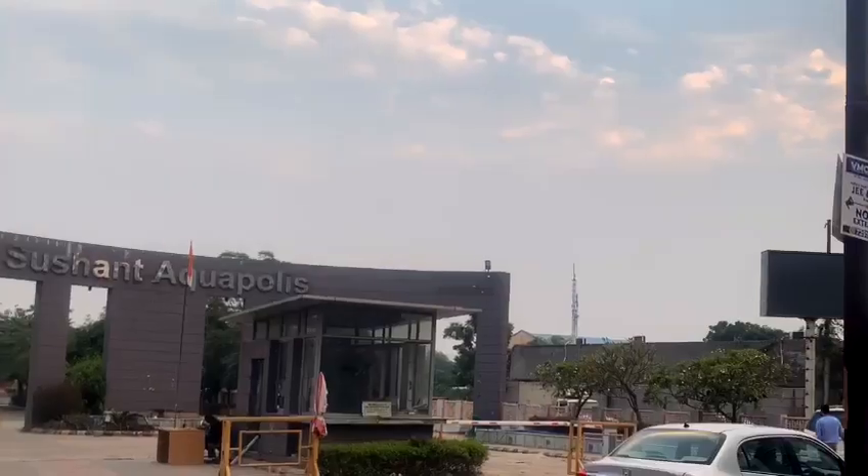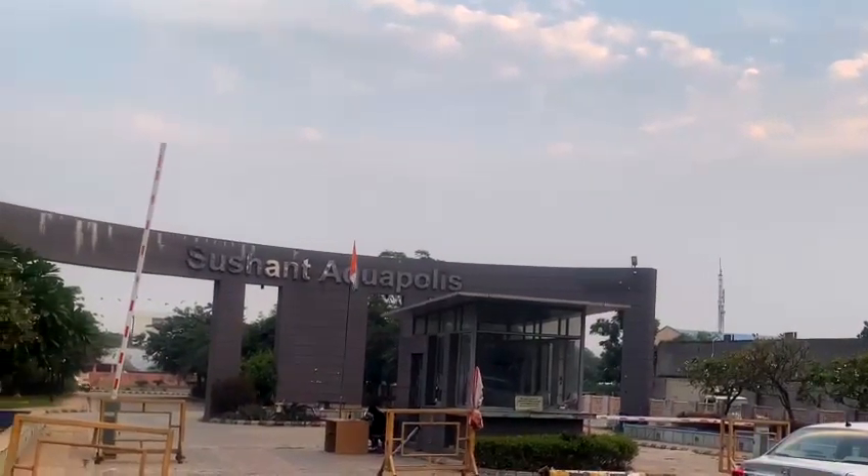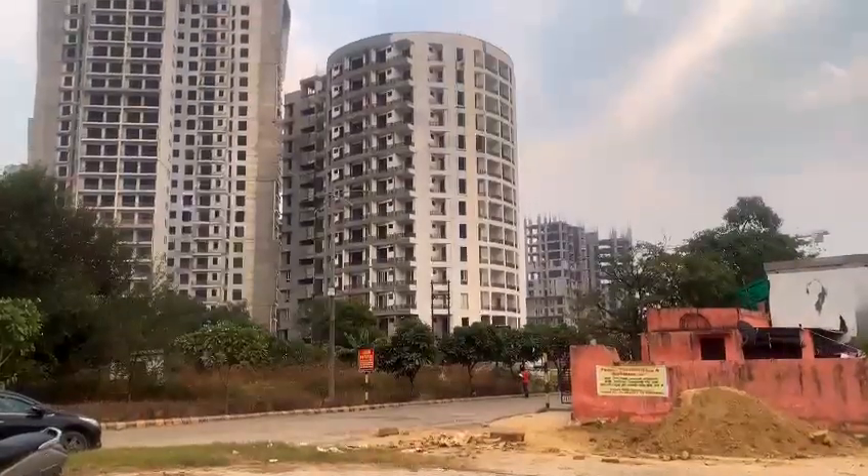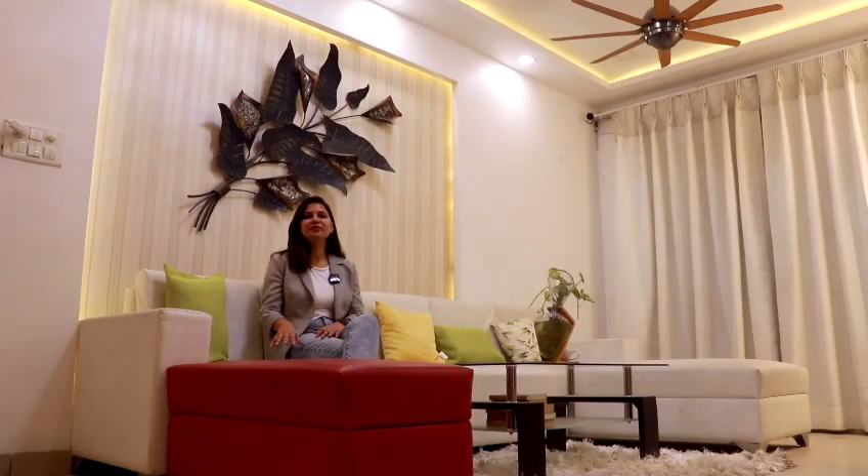Hello and welcome to our video where I am going to talk about a 2BHK flat of Apple 7, located in Crossing Republic, developed by ASG Group. We enter straight into the living area of the flat as soon as we walk through the main door. Now let's talk about the living room of the flat.